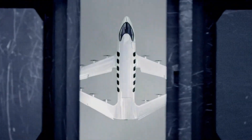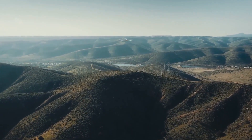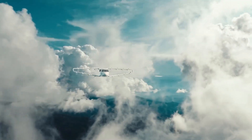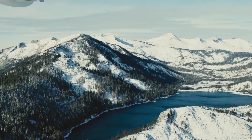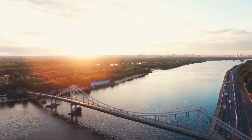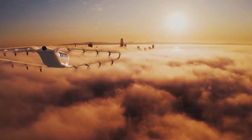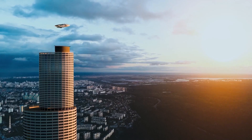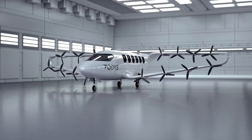Audis Aviation's aircraft are designed to be quieter, more efficient, and capable of operating from smaller, more convenient locations like city centers. This technology has the potential to transform how people commute, making regional travel faster, greener, and more accessible — with a strong emphasis on cutting-edge technology and sustainability, Audis Aviation is poised to play a significant role in the future of urban and regional mobility.